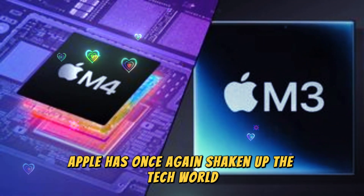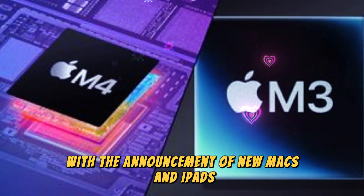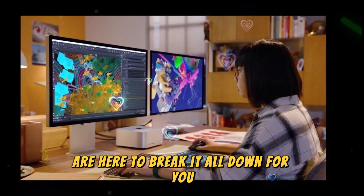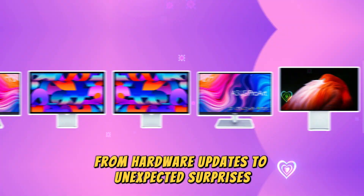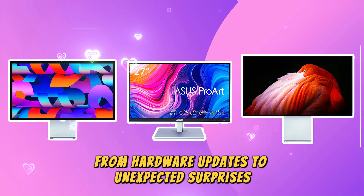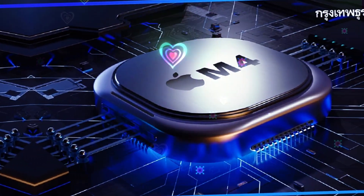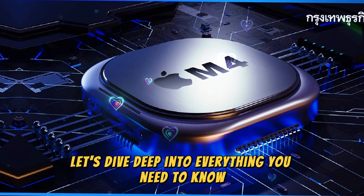Apple has once again shaken up the tech world with the announcement of new Macs and iPads, and we at Technology Review are here to break it all down for you. From hardware updates to unexpected surprises, this latest drop from Apple signals a major shift in its product lineup. Let's dive deep into everything you need to know.